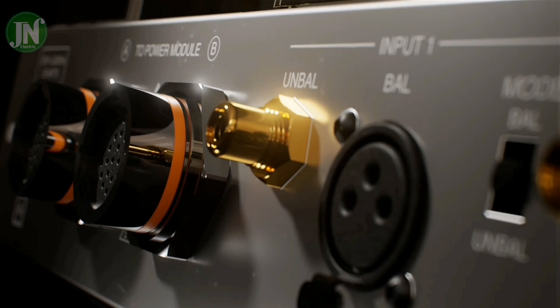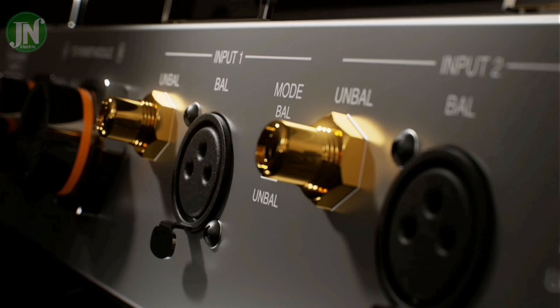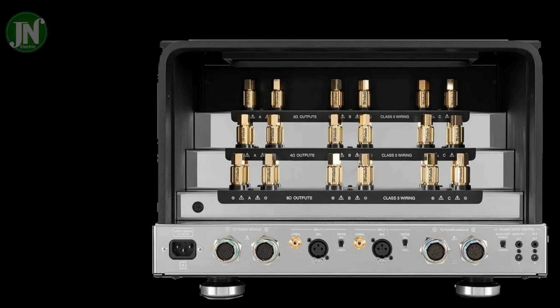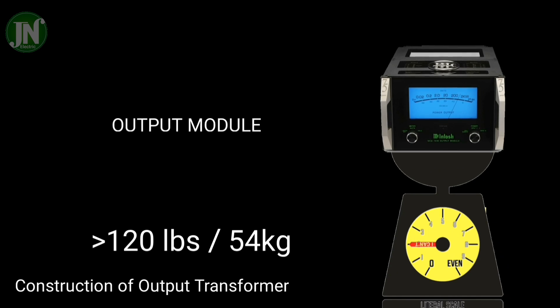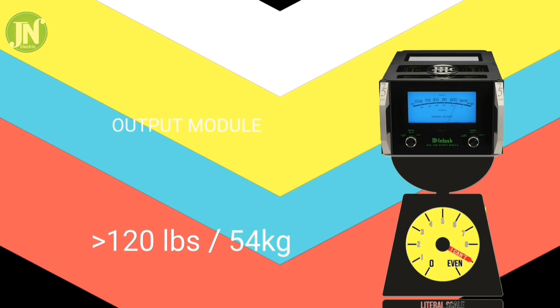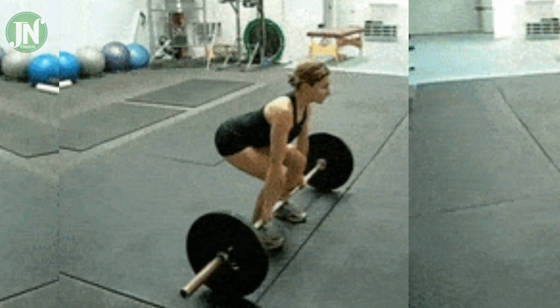Let's look at the rear of the output module — there is also an RCA jack. The output module unit weighs 120 pounds. The combined weight of two power unit modules plus one output module is 400 pounds. 400 pounds is very heavy to lift.